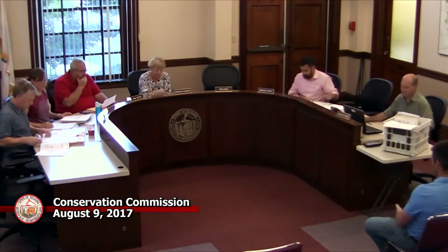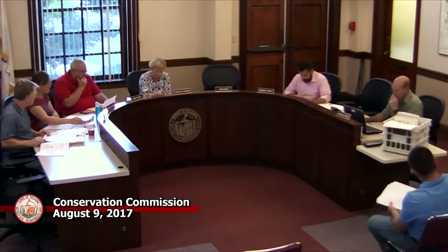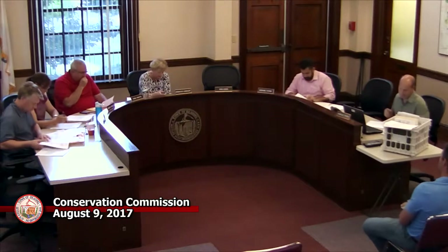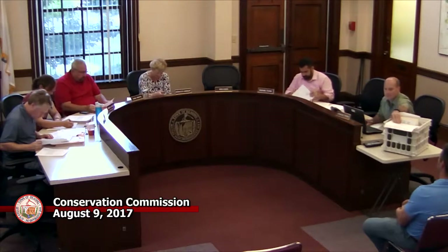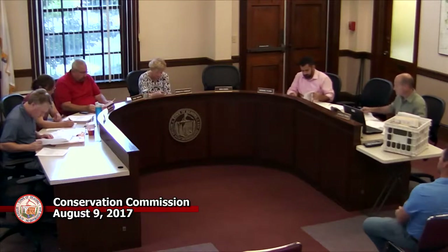The Conservation Commission meeting is called to order and is being recorded for RCTV. You can find it at Comcast Channel 99 or Verizon Channel 32. Videographer for tonight's meeting is Rob. Check www.rctv.org for more information and for replay times.